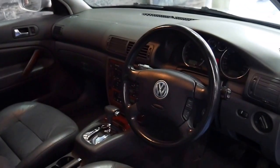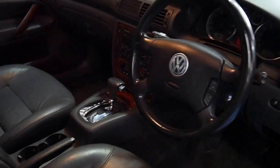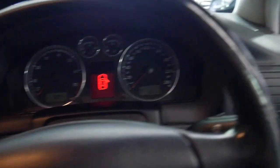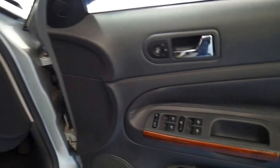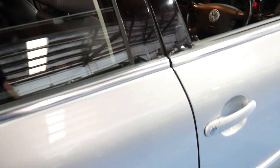Being an SE, it comes with many options and additional features which include heated seats, wood grain, and electric seats. It's silver in color with black leather interior — a very good color combination for a family car.